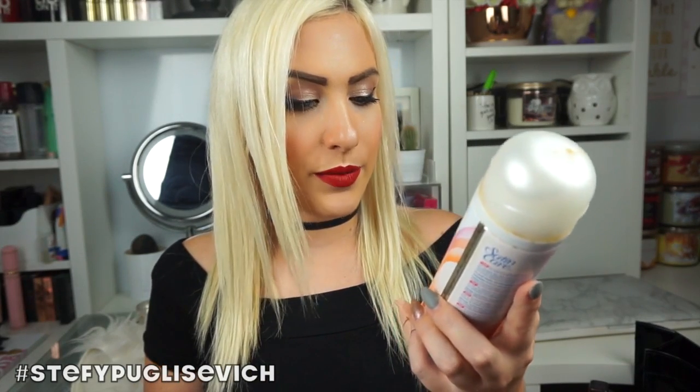I have the Gillette Satin Care Radiant Apricot Shave Gel. This is amazing but if you forget to use any of these other things it tends to go really hard, so I just stopped using this because it just doesn't work for me anymore.